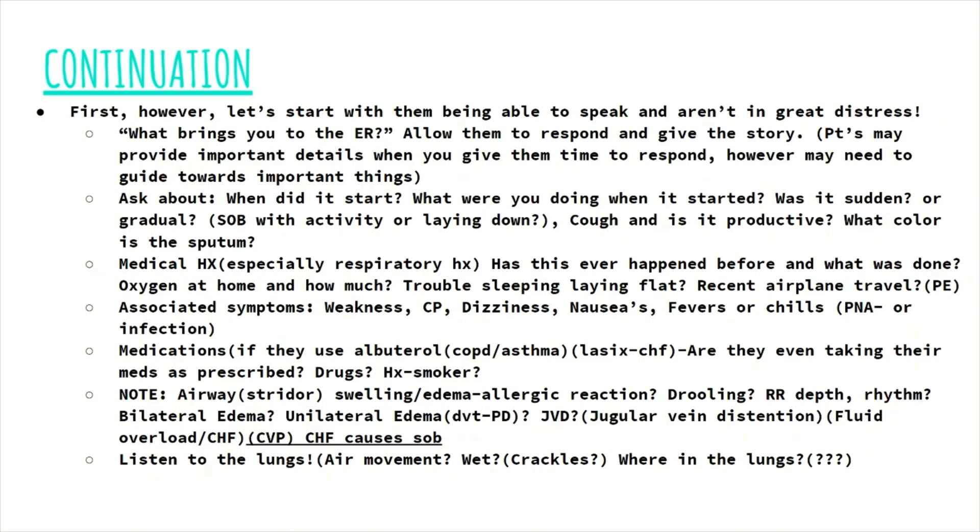You can ask things like: have you been on a recent airplane ride or a long car ride where you've been sitting for a long time? This again focuses on looking for a pulmonary embolism, which probably started as a DVT. Ask about current medications, keeping note of medications like albuterol and other inhalants, and medications like Lasix for CHF — and are they even taking them? Did they run out? Can't they afford them? Ask if they smoke or used to smoke, as smokers tend to get lung damage over time and are more at risk of pulmonary complications. Then go into your physical assessment: the ABCs, listening to the lungs, noting air movement, looking for edema and JVD.